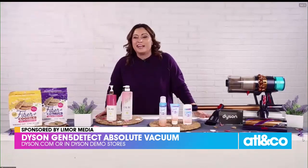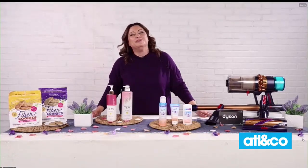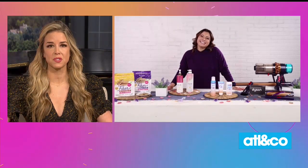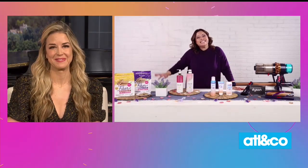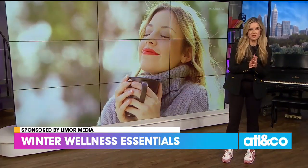I used it on the studio floor yesterday and I was like, wait — it's this dirty all along? It's really, really cool. Limor, I love all of those products — I've added them to my list. Thank you so much for taking care of our health today, we appreciate it. Thank you, I'll see you next time! Thanks to Limor Media for sponsoring that.